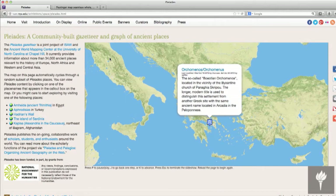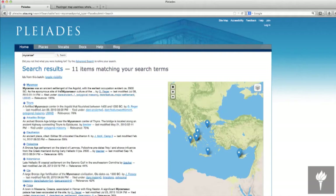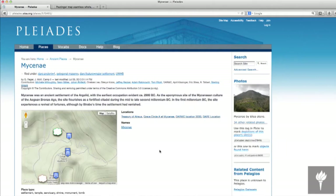One of the projects we're showcasing is a joint project between ISAW and the Ancient World Mapping Center at the University of North Carolina at Chapel Hill called Pleiades. What Pleiades does is catalog nearly 35,000 ancient places from the Greek and Roman world and also the ancient Near East — the Babylonians, the Assyrians, the Egyptians — and each place gets its own page with a contextual map.